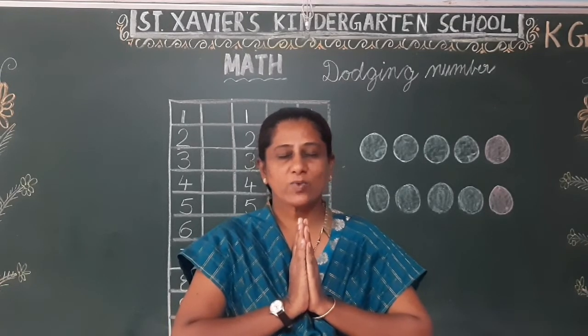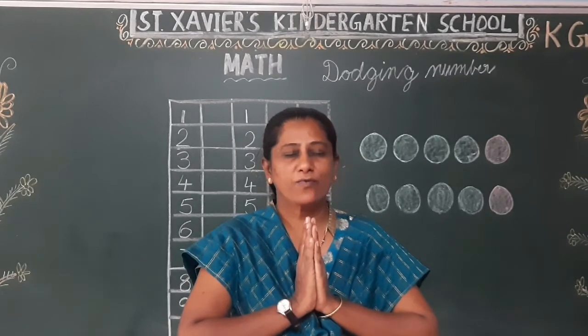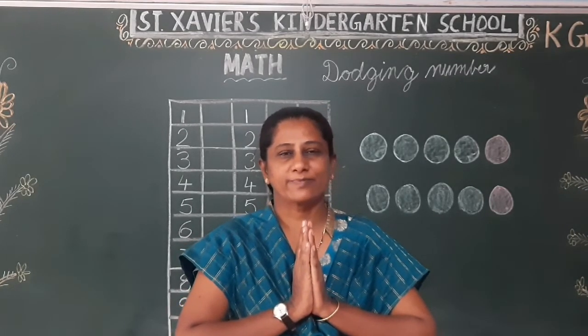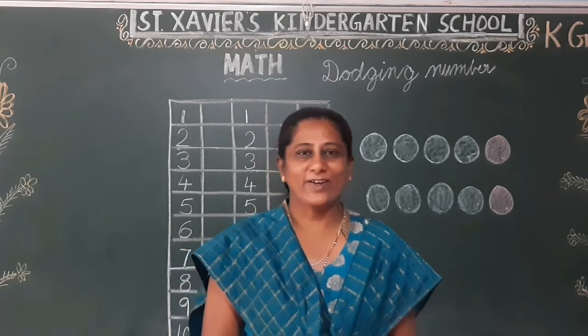Thank you God for the worship, thank you God for the food we eat, thank you God for the word that's sent. Thank you God for the worship. Good morning, very good morning!